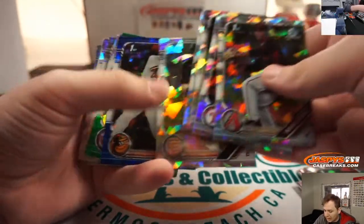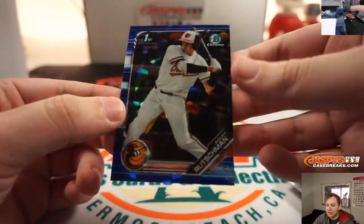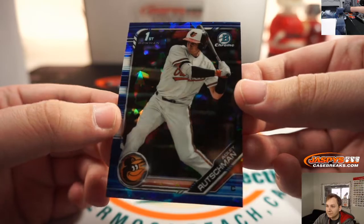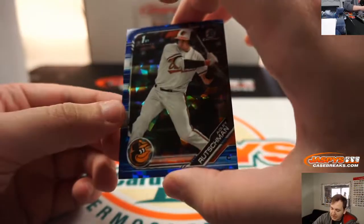We got another Joey Bart. Blue. Adley Rushman. Nice, for the Baltimore Orioles — that's Brian Peoples. That one's numbered 55 out of 99. Very nice.